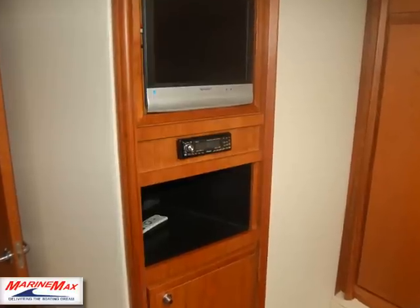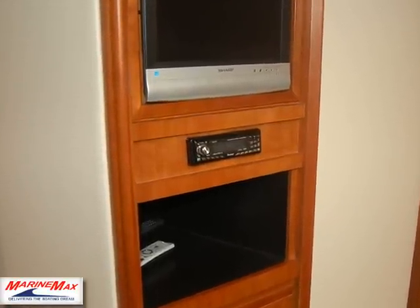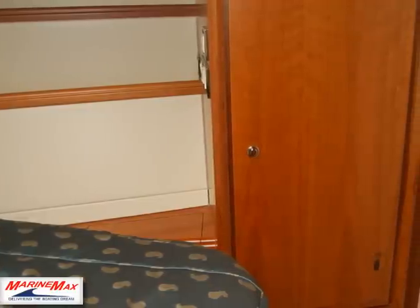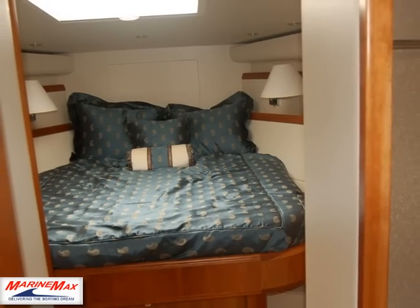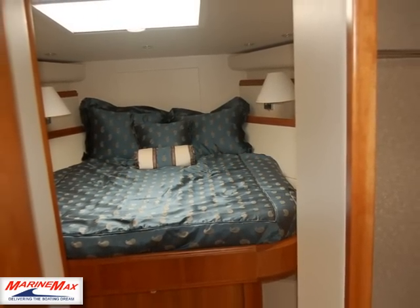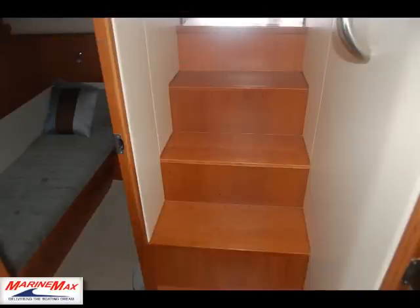This is the forward cabin with its own TV and DVD player. It's also equipped with an Eskimo ice maker that feeds into the aft deck ice hold. It has DSS already installed.